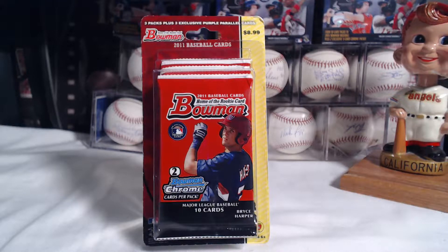What's up YouTube? It's Mr. T here with Lions Den Cards, and today we're going to be opening up this three-pack hanger box of 2011 Bowman. Each pack contains two Bowman Chrome, and there's also a pack with three exclusive purple parallel cards.